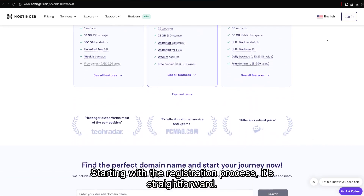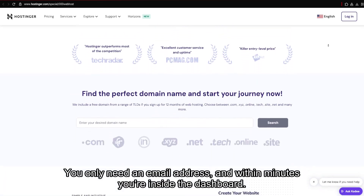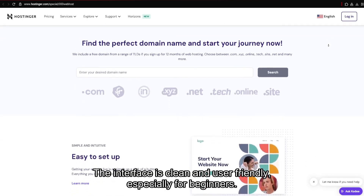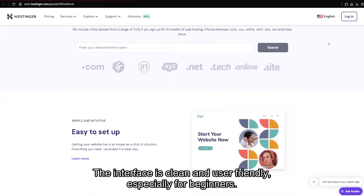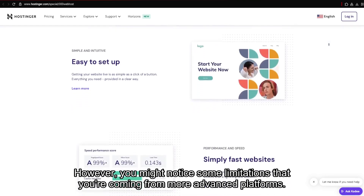Starting with the registration process — it's straightforward. You only need an email address, and within minutes you're inside the dashboard. The interface is clean and user-friendly, especially for beginners. However, you might notice some limitations if you're coming from more advanced platforms.